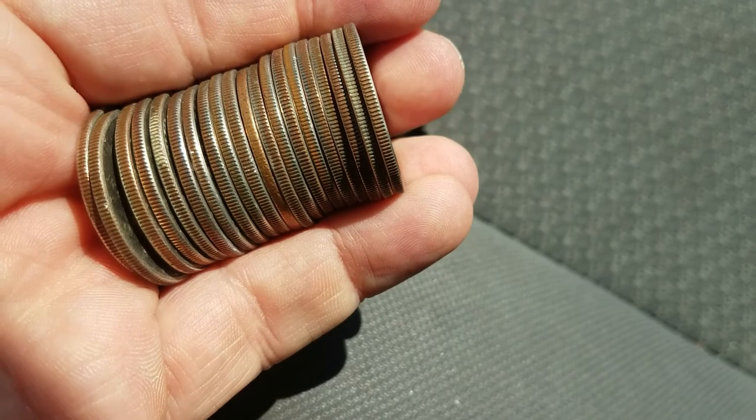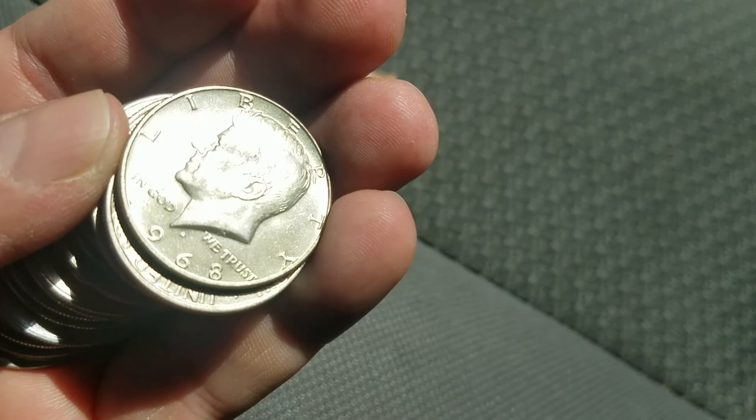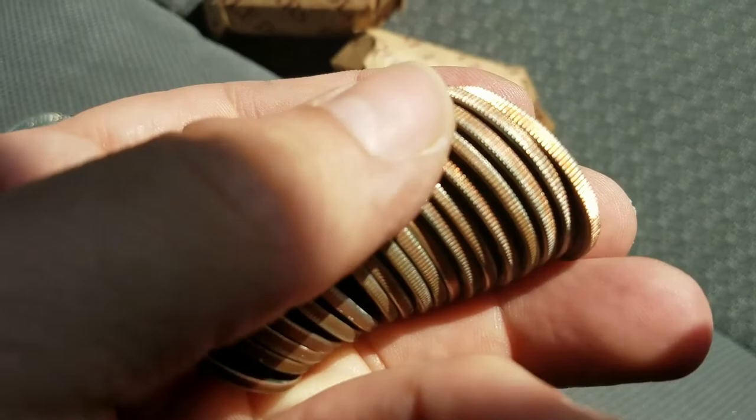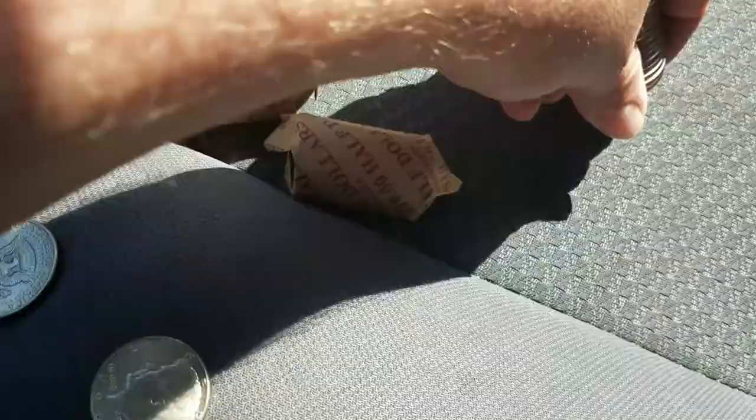What's that one on the end look like? Oh — I tell you, it looks like a '68. Yes indeed! Okay, first roll — sweet. The rest of these look like clad. I probably should look at them a little closer. Alright, I'm gonna set these aside. I did not expect to find anything. Alright, roll two.